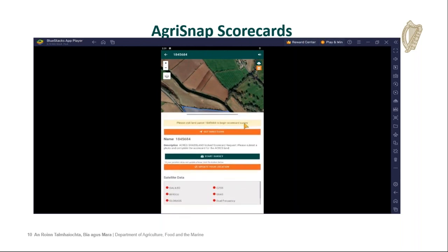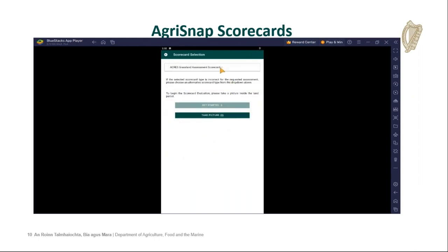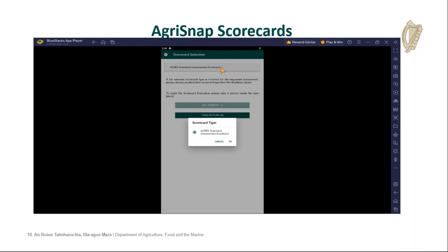If you scroll down to the bottom, you get a pop-up menu which also provides the parcel number and a get directions tab, which will open a Google Maps style page that will actually direct you to the parcel even if you're over an hour away. We also provide a description — in this case, please submit a photo and complete the scorecard for the Acres land. It's good practice to update your location — you can see the list of satellites that are available. You press start survey. For the grassland scorecard, changing the scorecard type is not an option, though I will show you that option slightly later.